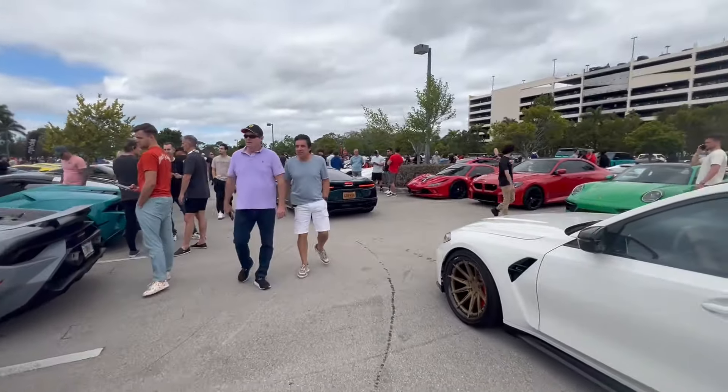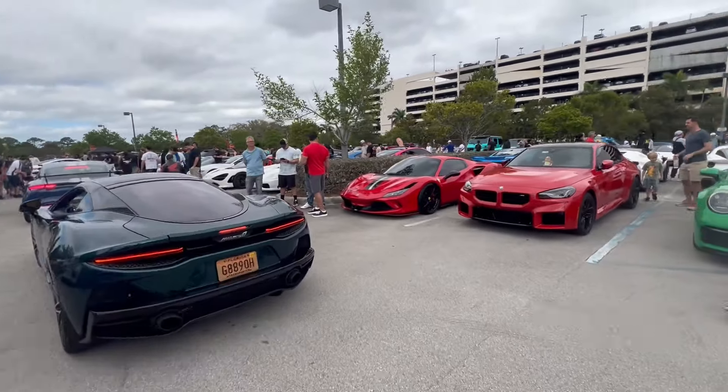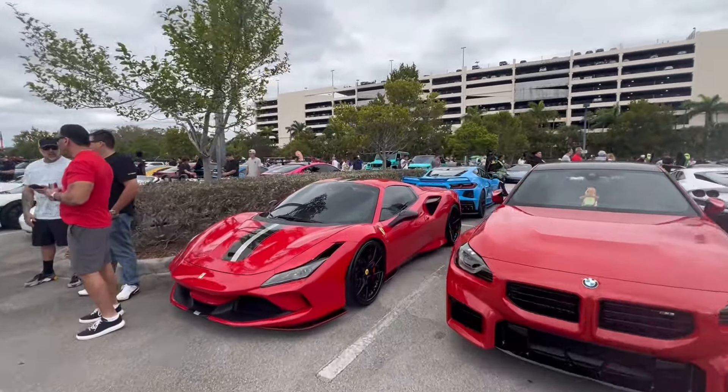This is pretty much the largest supercar show that happens in Florida, and probably in the top five in the country, competing maybe with California and a few other places.